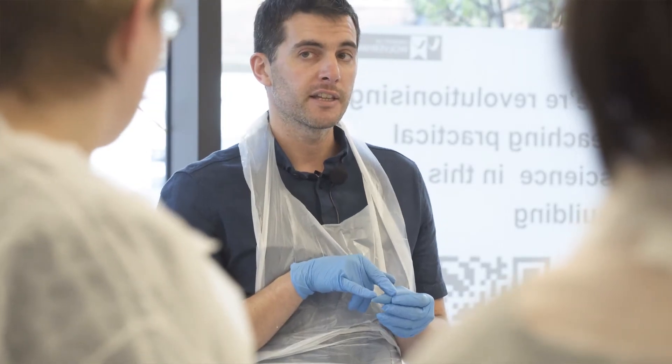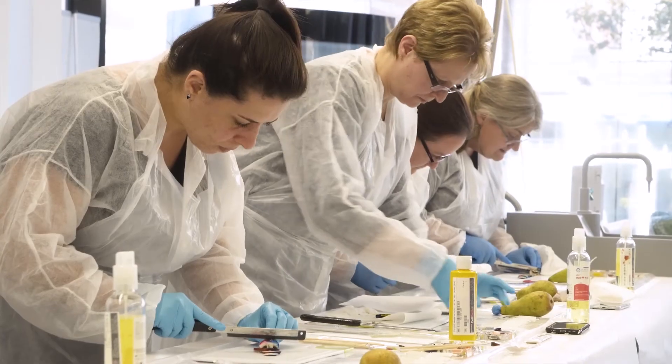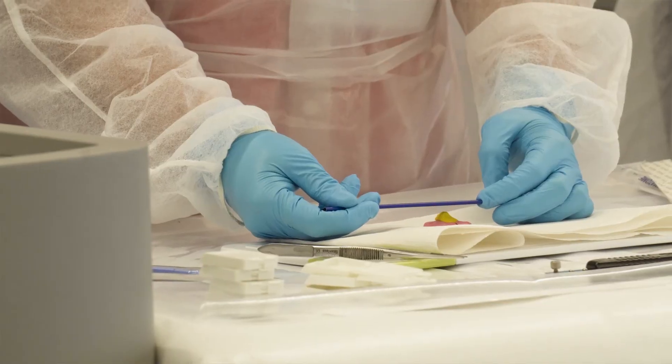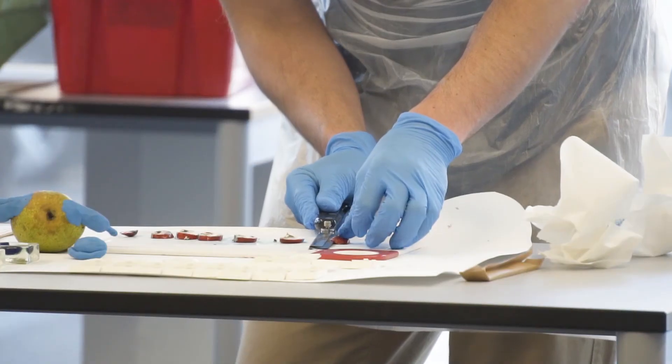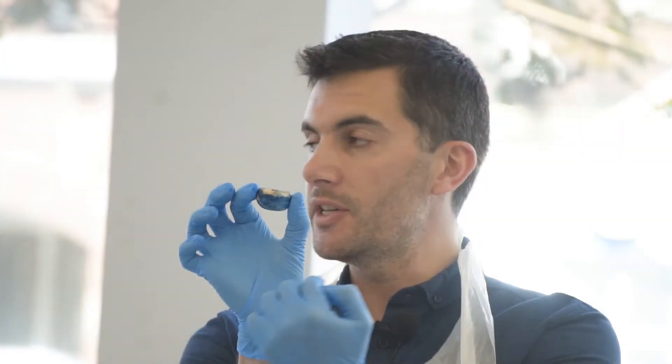The course itself includes theory as well as practicals, and we take pride that in spite of other courses already running in the UK, we are the first ones to introduce practical modules in this particular course. In the UK, it is one of the latest programmes in specimen dissection.